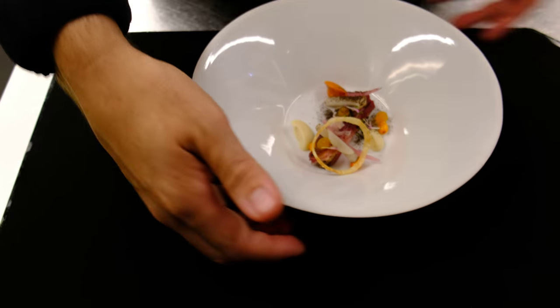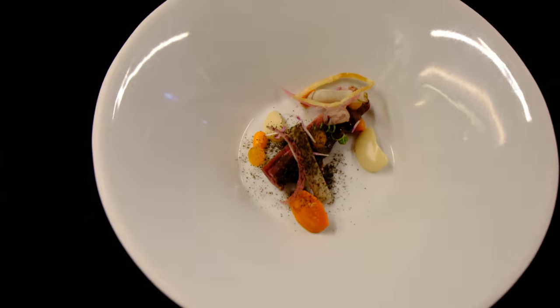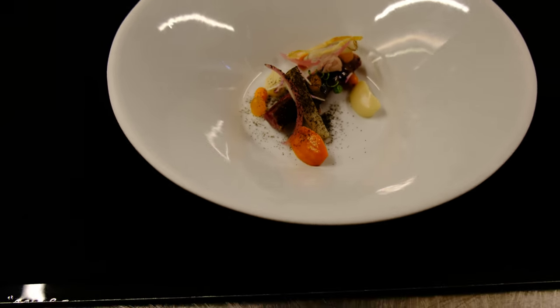So this is our lamb belly with the seedback corn, onions, and pepperoni cream. Enjoy!